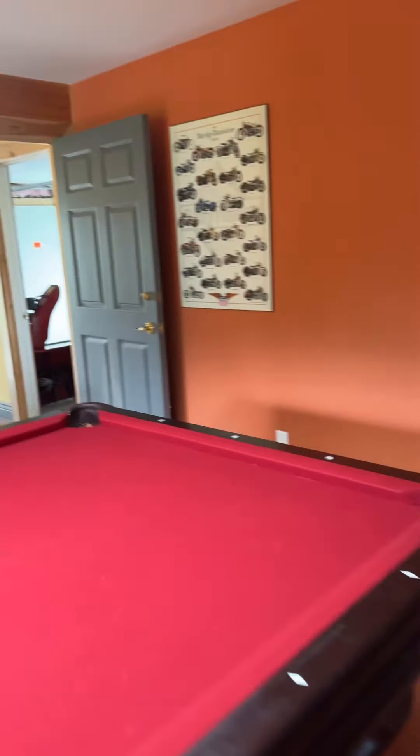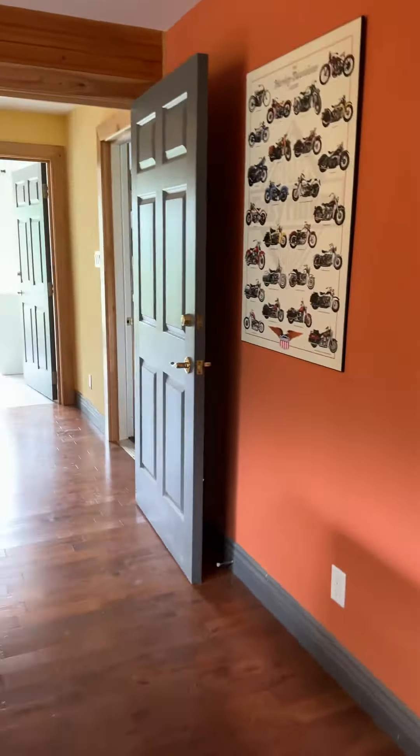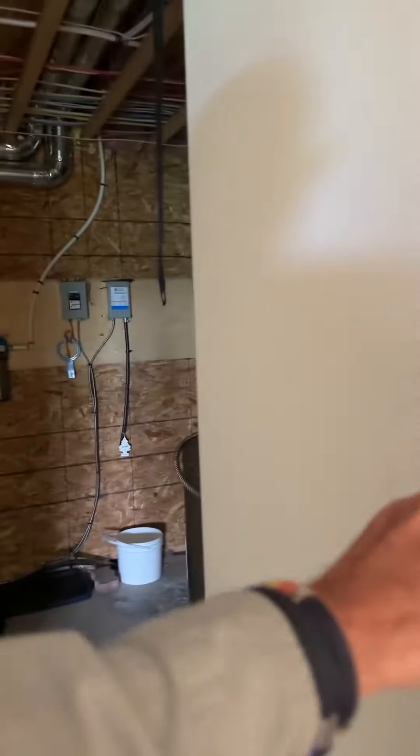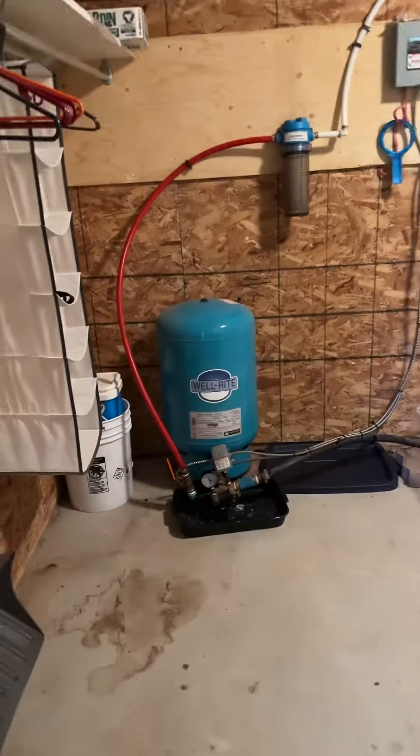So basically that's our basement — it's very cool. Oh, and our utility room — sorry — there's a water system in here.